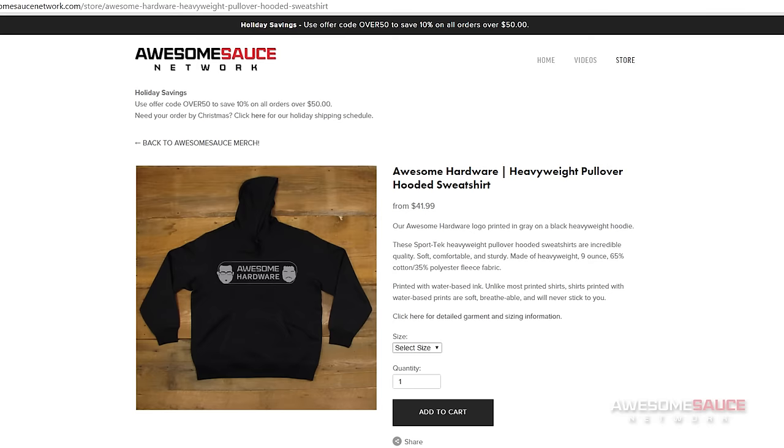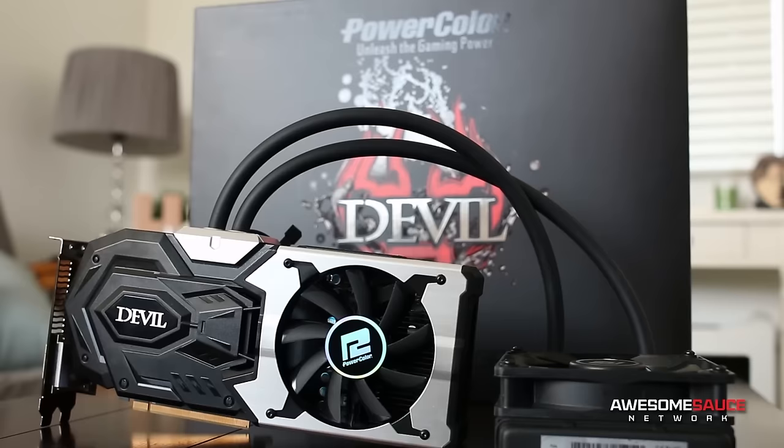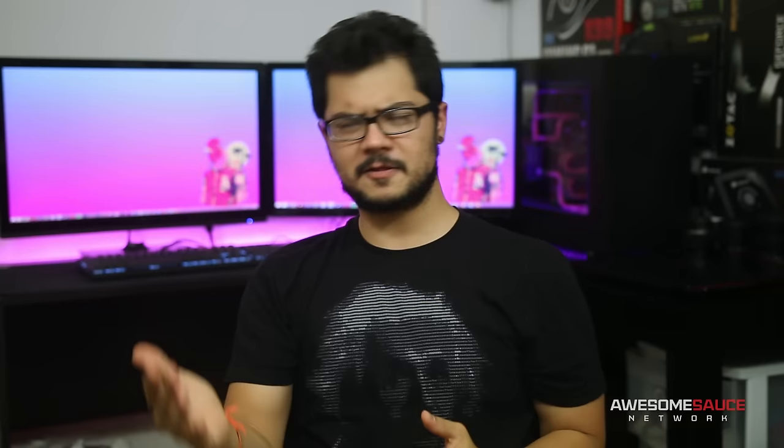That's gonna do it for now guys. Let me know in the comments which gaming laptop you're currently rocking at home, and don't forget to toss me a like on this video if you enjoyed it. Check out the Awesomesauce store where you'll find a brand new awesome hardware hoodie and a special holiday deal for 10% off your order if you spend over $50. Finally, don't forget to enter my $200k giveaway which ends in just a few days for a chance to win a water-cooled R9 390X — it's literally the coolest AMD card ever. As always, I'm Kyle with Awesomesauce Network. Thanks for watching, subscribe to the channel if you haven't already, and I'll see you all in the next video.